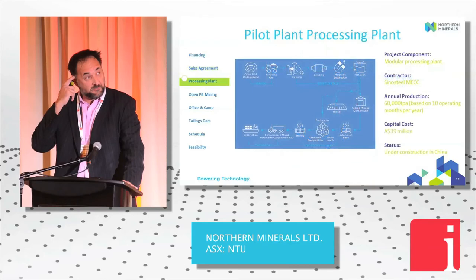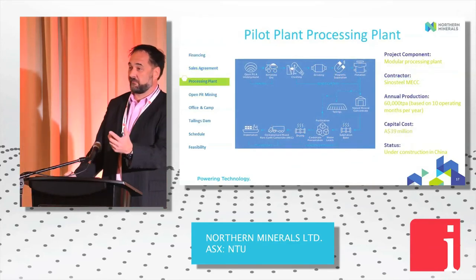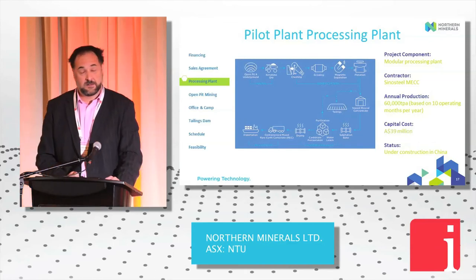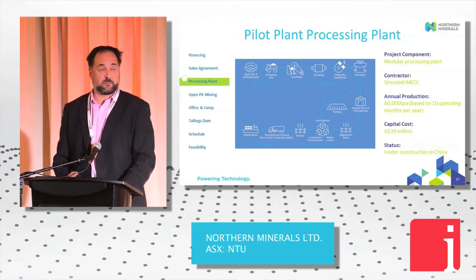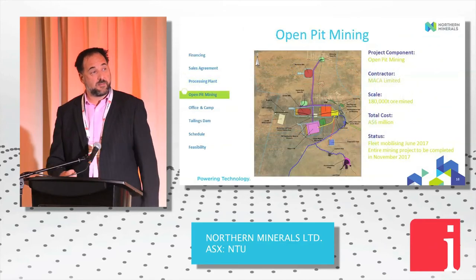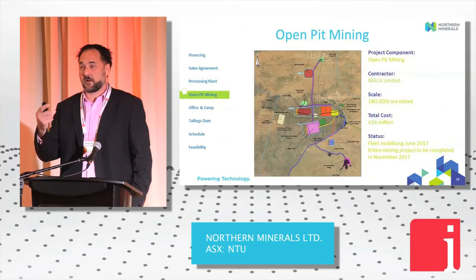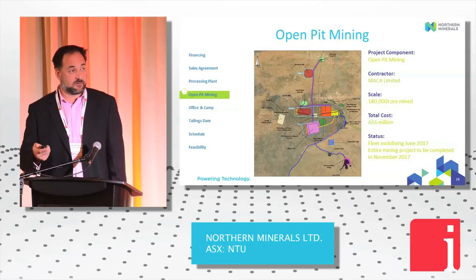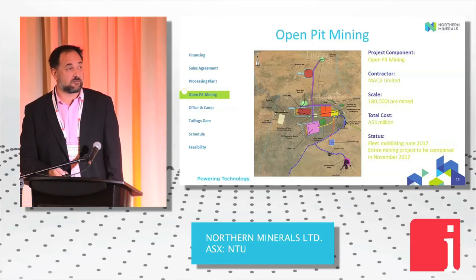Our process plant: crush-grind, magnetic separation, float — produces xenotime concentrate — then sulfation, bake, precipitate, and produce a 52% carbonate. The pilot plant is $39 million and has already started to be fabricated in China as we speak.